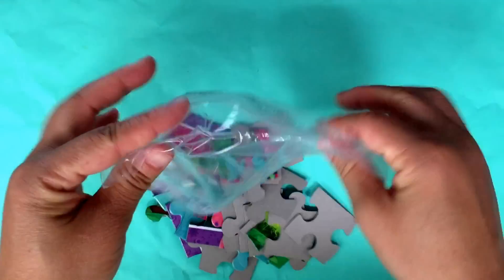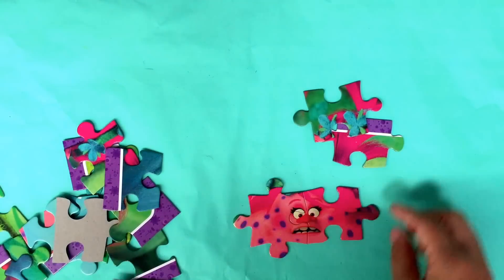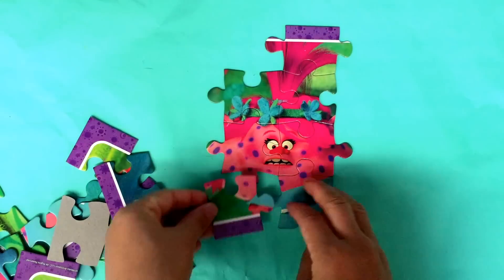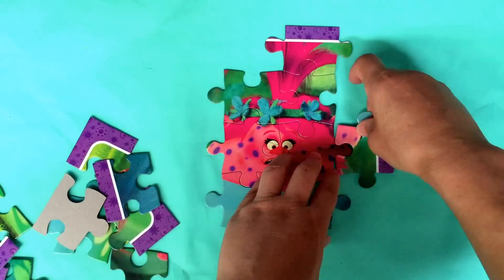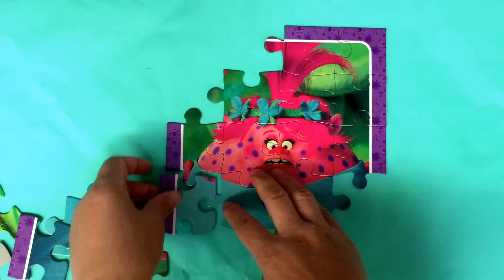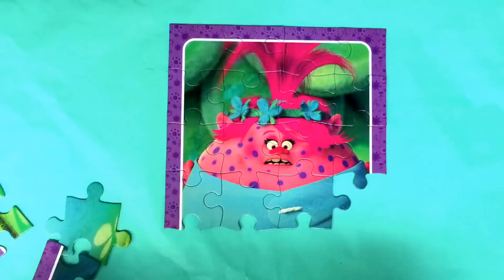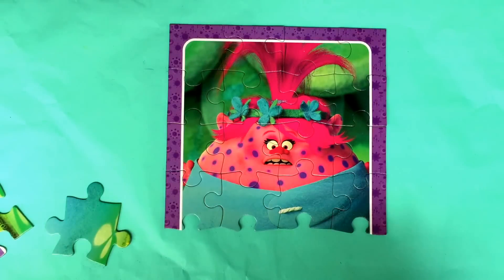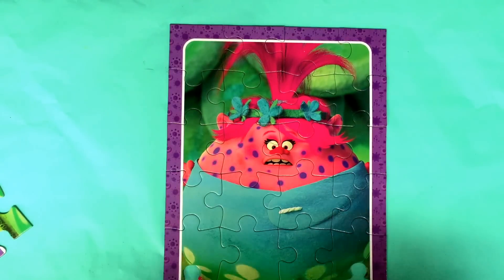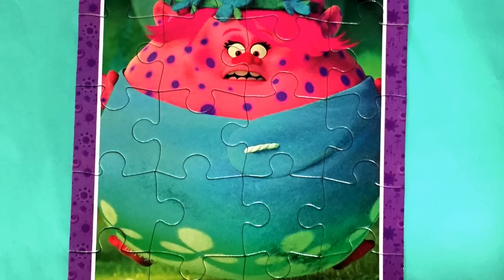Now we play the second puzzle. Oh, poor Poppy — she is in trouble.